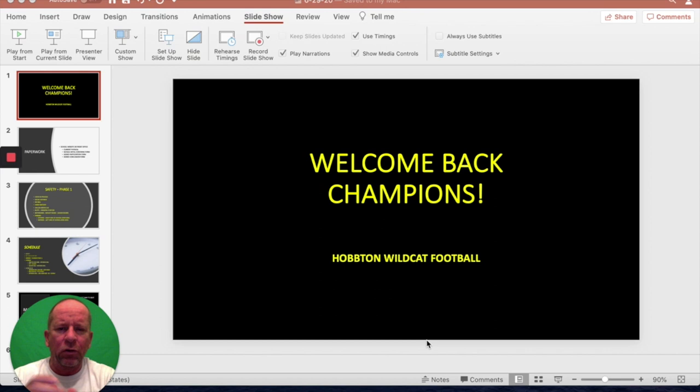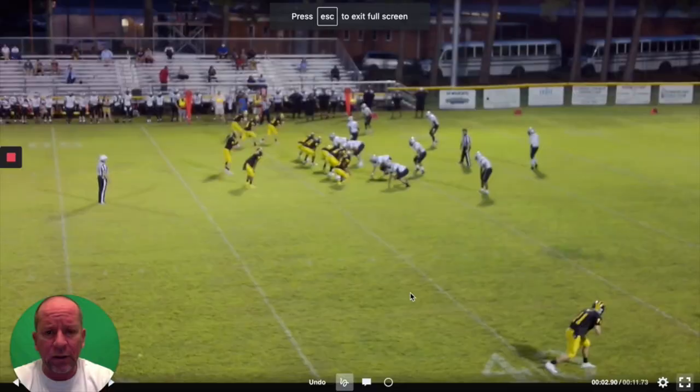Hey coaches, got a quick video for you. I'm a big quick screen guy. We throw what we call Larry and Roger — the now screens — and throw a bunch of them every game. It's almost like an outside run to us, a way to get the ball into our playmakers' hands. I believe to break a quick screen you got to beat like two people, but to break a counter you got to run through nine of them. It's an easy way to get a big play, and when you need a big play, we call Fox.